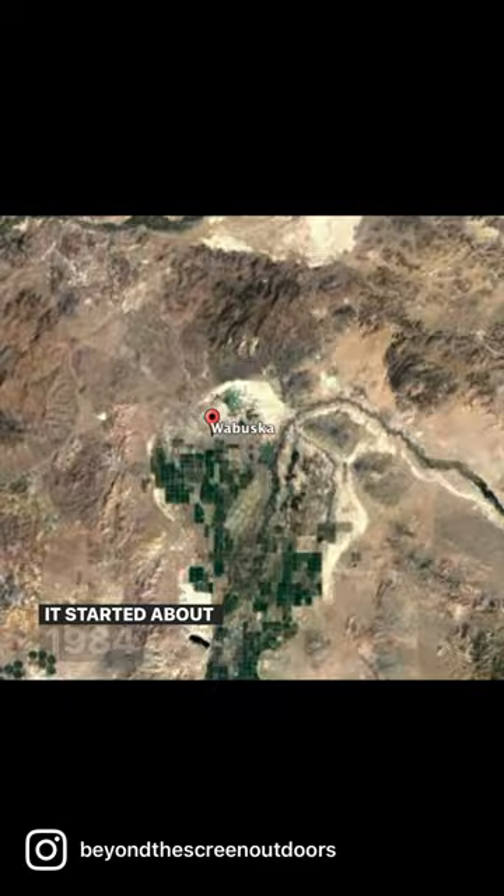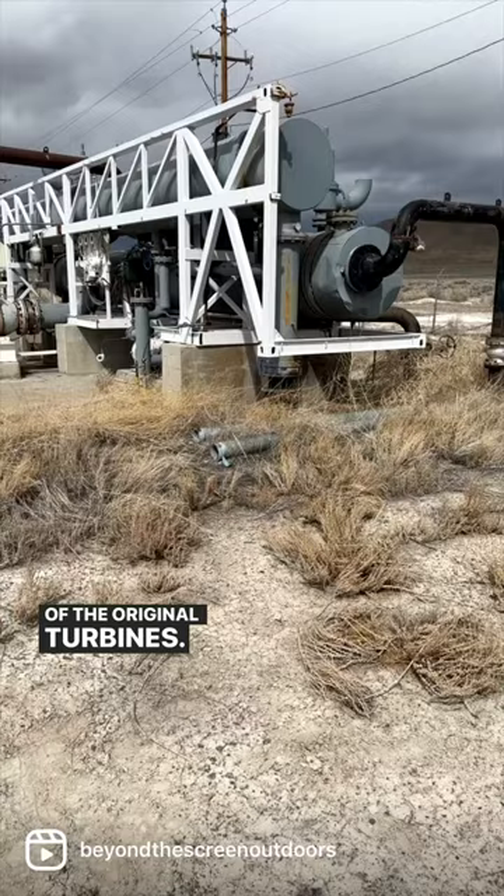So today we're at the oldest geothermal plant in Nevada. It started about 1984 and ran until about 2017. This is one of the original turbines.